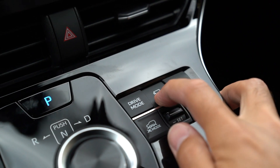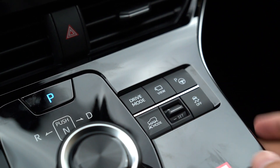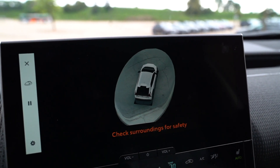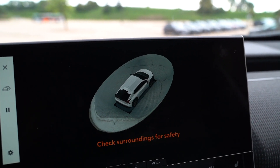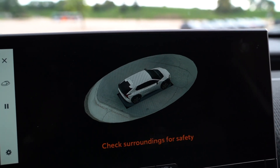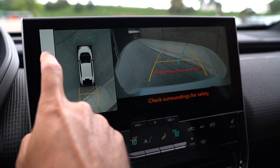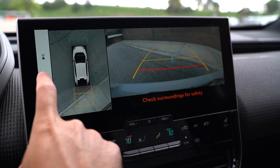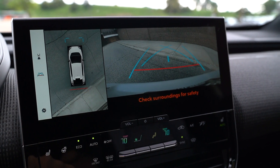The 360-view camera has a button you can press to pull up an overhead view — handy if you're backing out of the garage and the kids left something in the driveway. Pop it into reverse and the parking sensors kick in too. It makes parking and squeezing into tight spots really easy, and it's great for getting in and out of the garage at home.